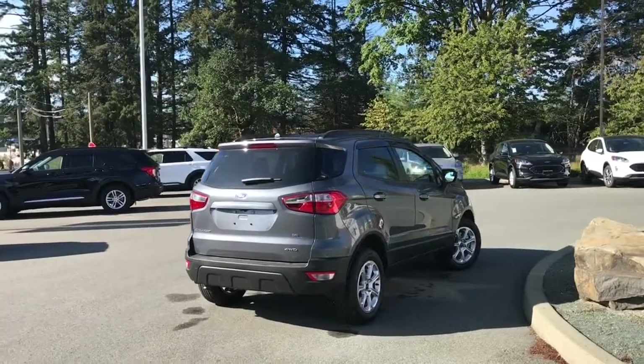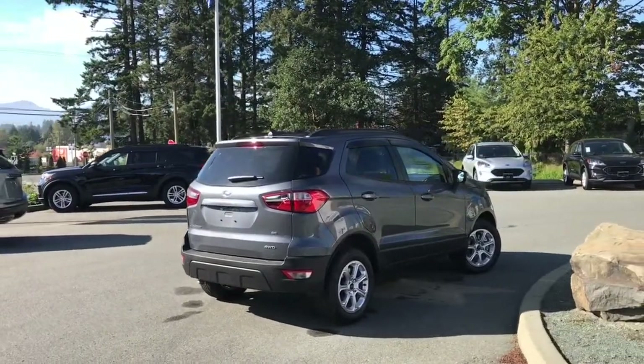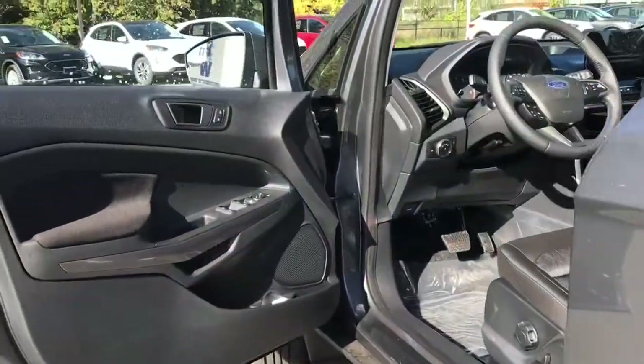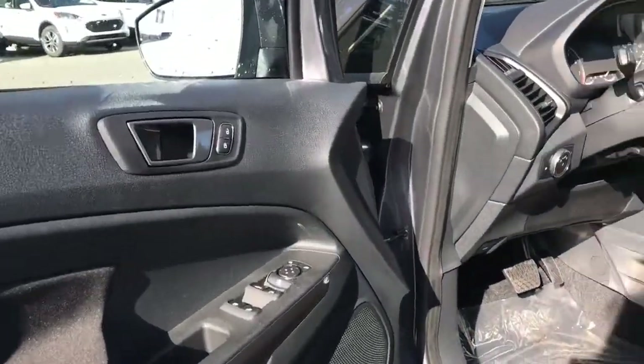It's really easy to get into this vehicle — just talk to our sales team. They'd be happy to take you out on a test drive, and you can book that online at islandford.ca. There's storage and a speaker in the door, as well as power locks, windows, and mirrors.